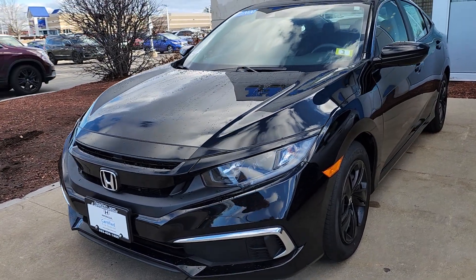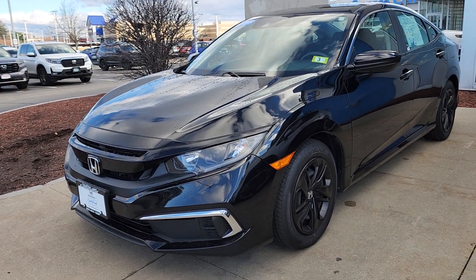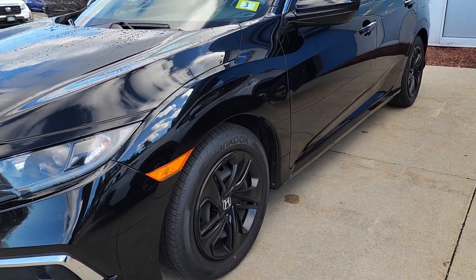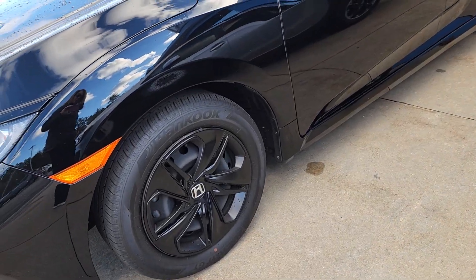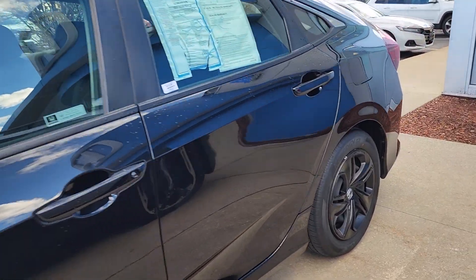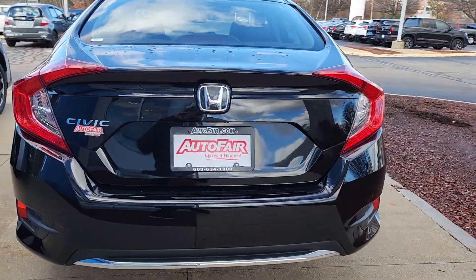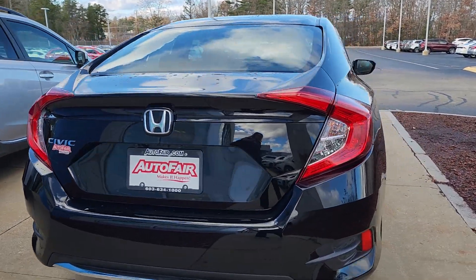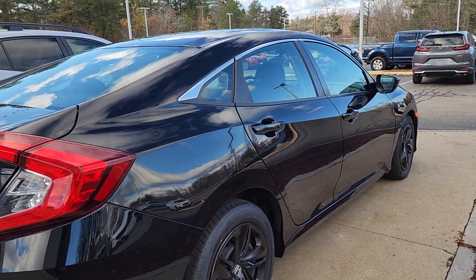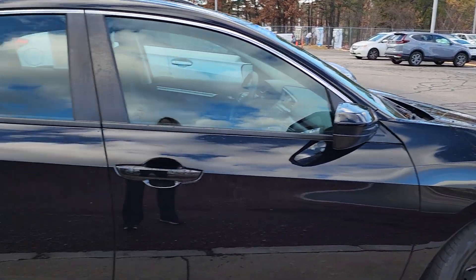Hi Thomas, this is Sue with Autofield Honda making a quick video of this 2020 Honda Civic that you inquired about. We have it right up front here, right by the front door. Give you my cell phone number — you can call me and let me know what time you can come in. I'll have this car warmed up for you. My cell phone number is 603-235-9688. Again, it's Sue with Autofield Honda.